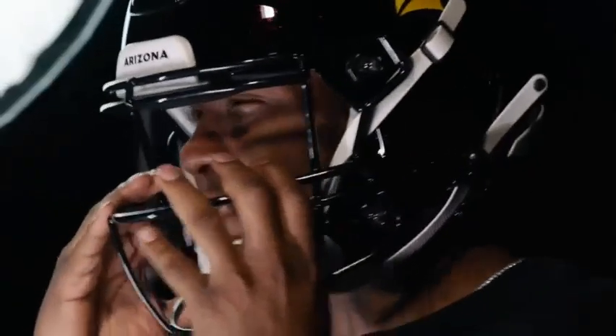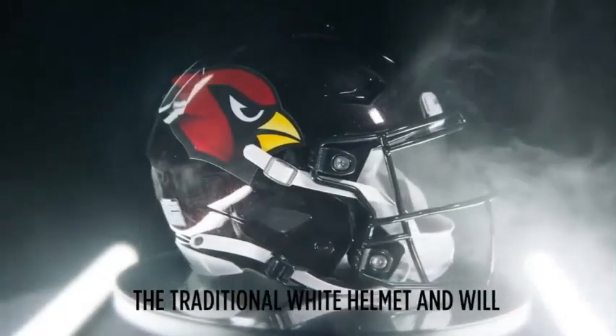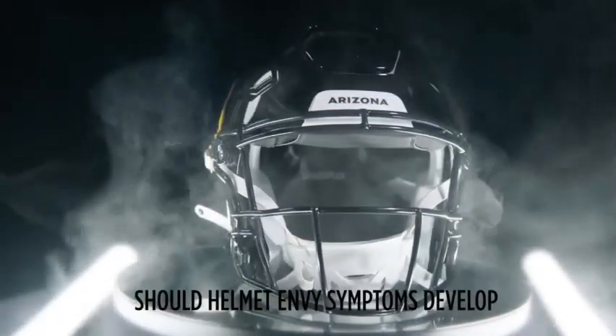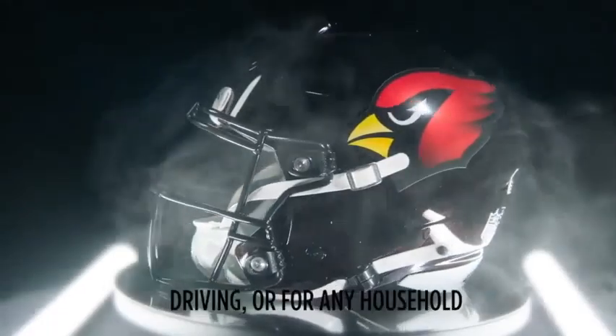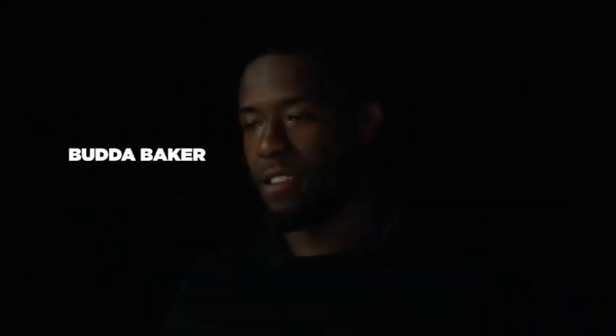One thing I would have changed though — I would have liked a different color face mask. I think a red one would have fit this perfectly. But I do not complain, it just looks so good. And our logo changed a little bit too, because you can see it's kind of fading black at the bottom and the sides.